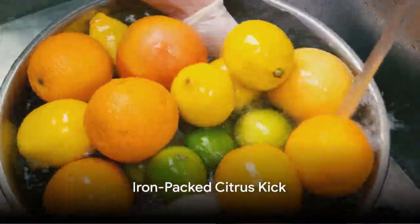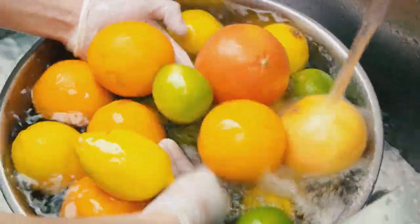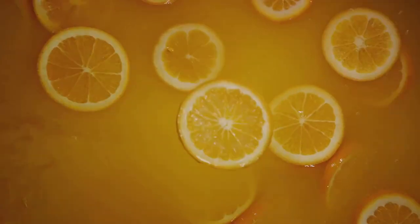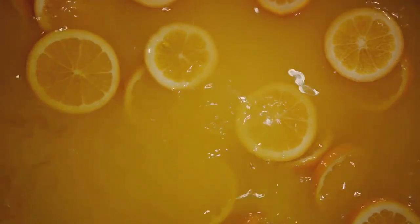Our seventh juice is the iron-packed citrus kick. You'll need two oranges, one grapefruit, and a small slice of ginger. Juice them together, and you have a tangy and iron-rich drink.